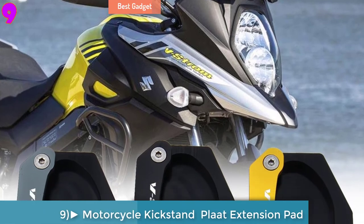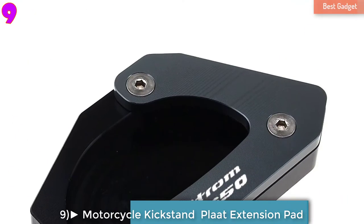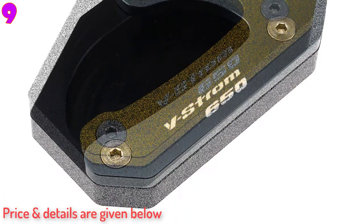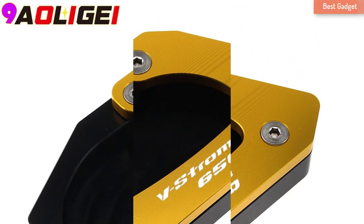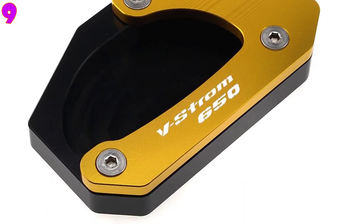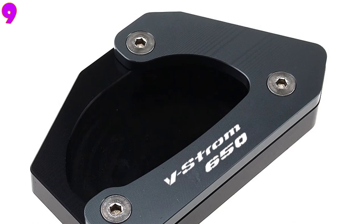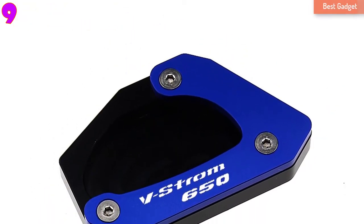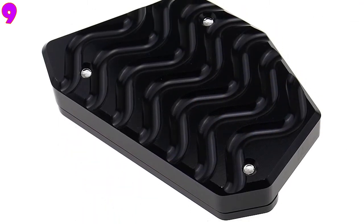Number 9: For Suzuki V-Strom 650 DL650 2012-2019, Motorcycle CNC Kickstand Side Stand Enlarger Plate Extension Pad. Features: CNC aluminum 6061 anodized side stand extension. Condition: 100% brand new. Color options: black, titanium, gold.